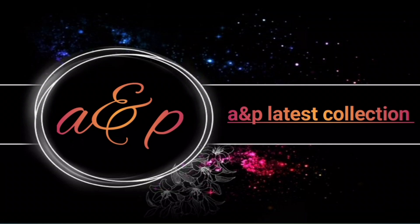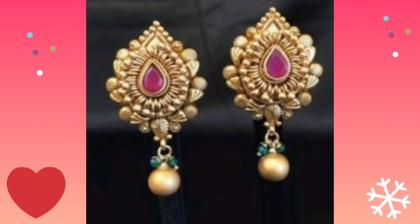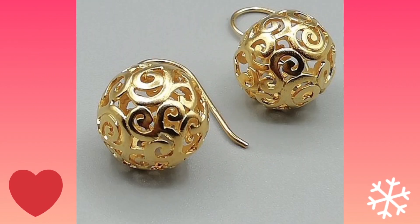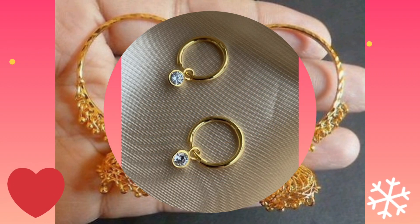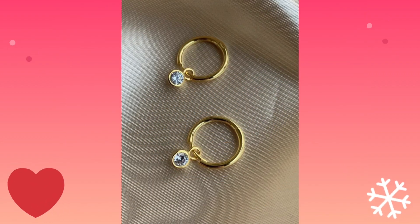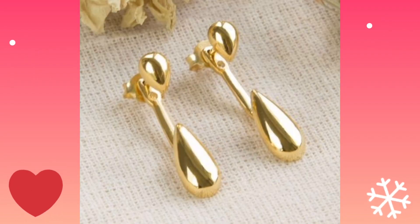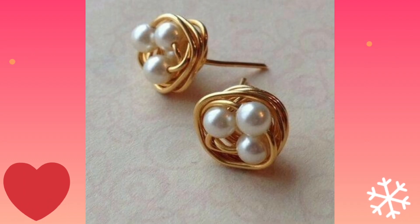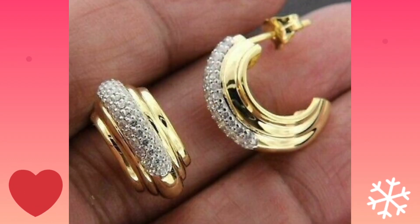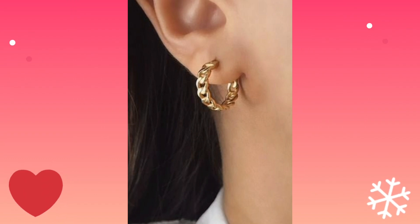Hi friends, you are watching the NB Laters Collection and today we are going to see the gold design of the earring design. I hope you are enjoying this video and get more ideas about the earring design for daily use purposes.